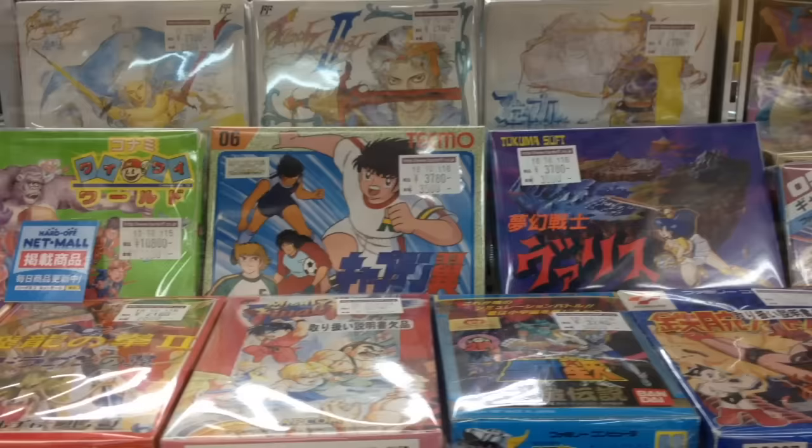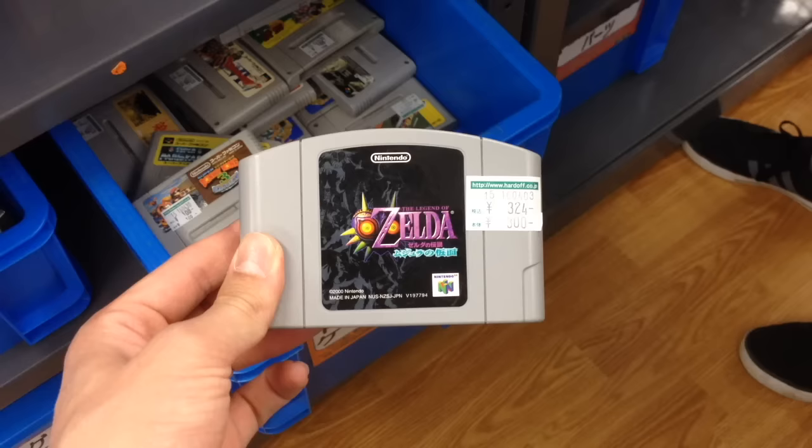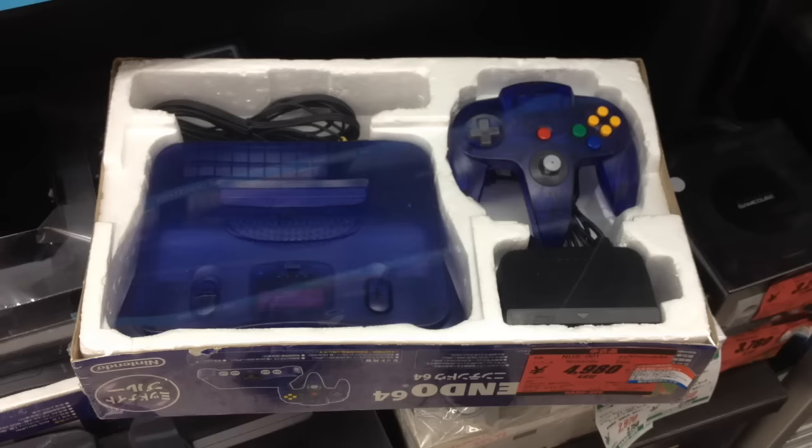A rule I follow: a game will always be cheaper somewhere else. At one store I found a loose Majora's Mask for $10, and at another location I found the same game for $3. Sometimes shops won't know what they're sitting on. This light blue N64 is priced at $50, a fair price for an N64 color variant. Then I went to another store and found a rare Midnight Blue N64, complete in-box for slightly less than $45 — this thing could easily auction for over $100.